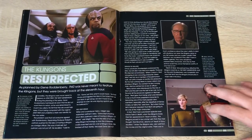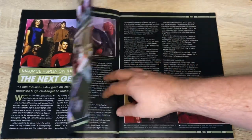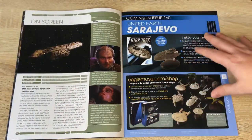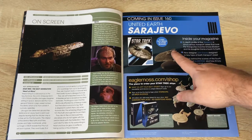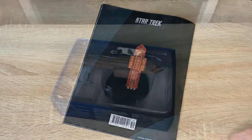The Klingons Resurrected section covers how TNG brought a new spin to Klingons and continued on from the movies. Look at all those baby faces from the early years of TNG - it seems so long ago, about 30 years ago. It brought some fantastic lore and added to the great work of TOS. The first appearance covered is 'Heart of Glory' in TNG, designed by the amazing Greg Jein. Before checking out the model, here's a sneak peek of issue 160 - the United Earth Sarajevo, with an in-depth profile designed by John Eaves, and a look behind the scenes of the fourth season of Enterprise.